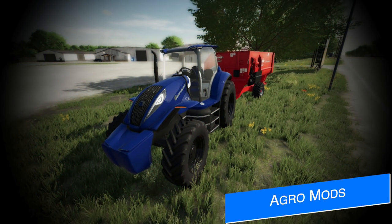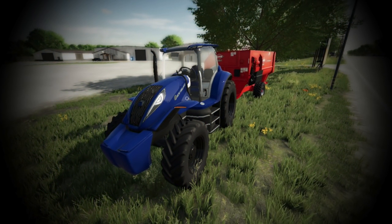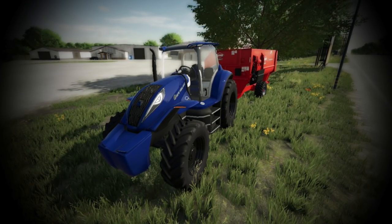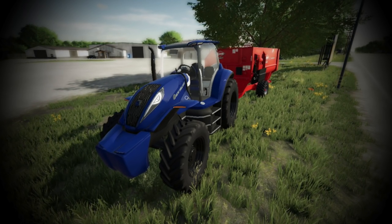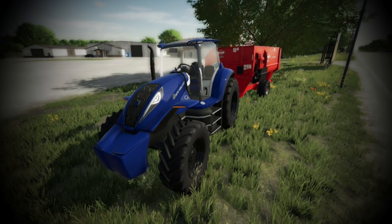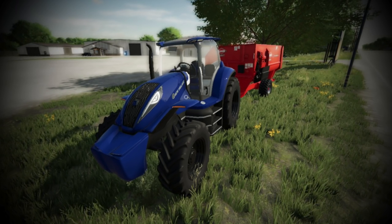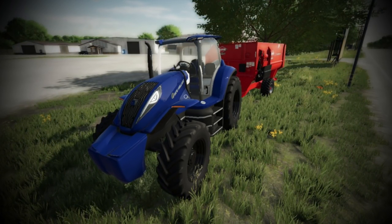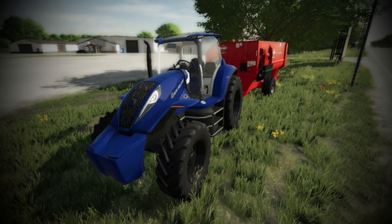Right now in the game, for all platforms, we've only got one, maybe two vehicles that run on biomethane. NagraMods wants to change that by adding at least one more to that list: the New Holland T6 series, powered by biomethane. Not much other than one screenshot is known at this time. But it does bring up a good question — do you want to see more biomethane powered machines in Farming Simulator 22, or do you prefer not to use them? Let me know your answer in the comments.